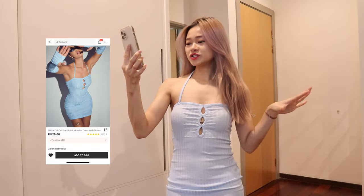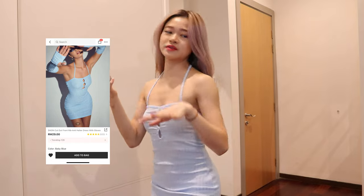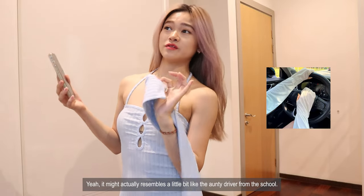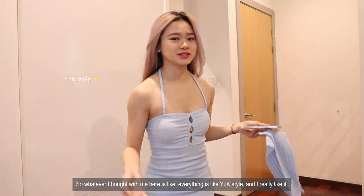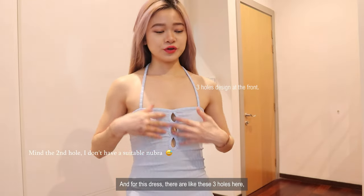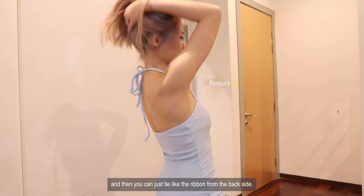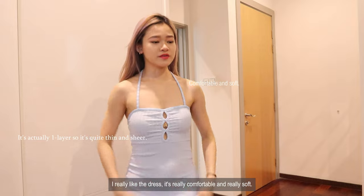My next outfit is this one — the Shein Cutout dress with gloves. So yes, this dress comes with gloves as well. Everything I bought is like Y2K style and I really like it. This outfit comes in a low color. There are like these three holes which are the design of this dress. Since it's a halter top, the back part is empty and you can tie the ribbons from the back side. I really like the dress. It's really comfortable and really soft.